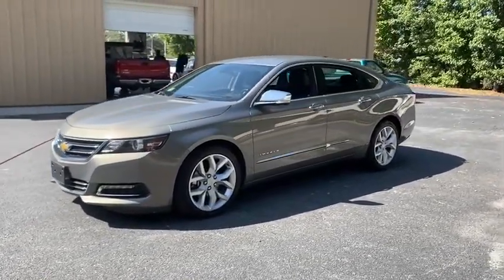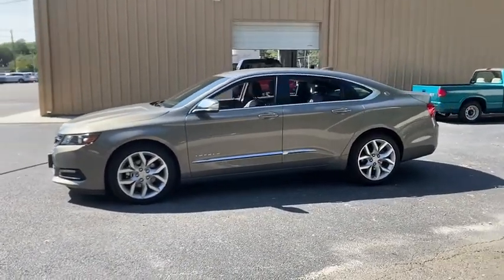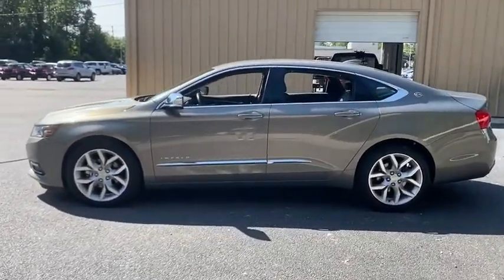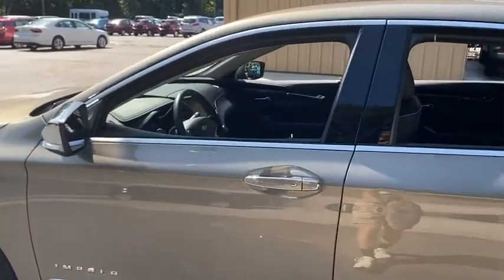Here are some of this vehicle's great options: backup camera, power passenger seat, traction control, navigation system, dual airbags, one owner, alloy wheels, power steering, four-wheel disc brakes.